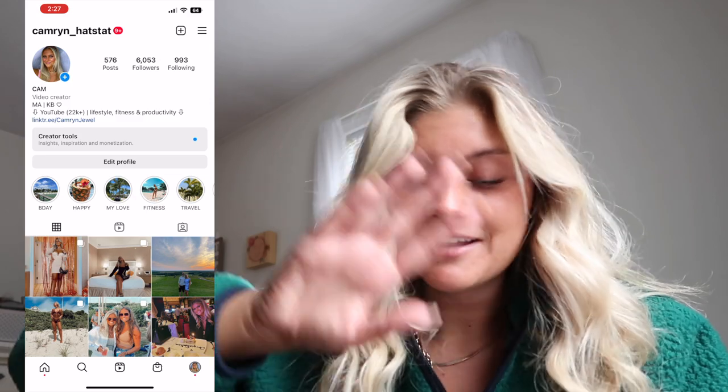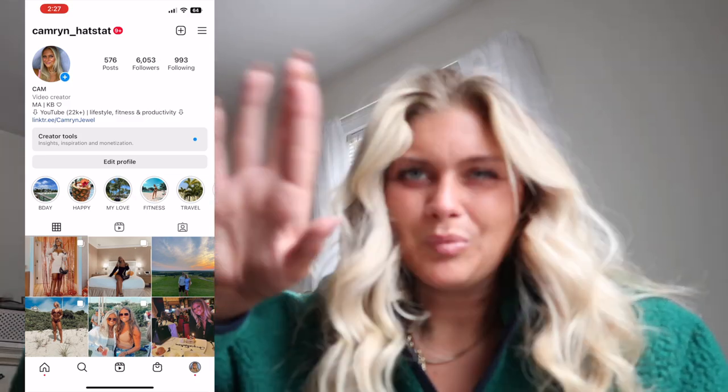I have Instagram but I barely use it anymore. The algorithm is so weird right now and I haven't been posting. I also have TikTok which I actually post on a lot — I post outfit of the days and fun unboxings. TikTok is definitely my favorite app right now that I've been really active on. I also have Facebook and the Apple Watch app for changing watch faces.